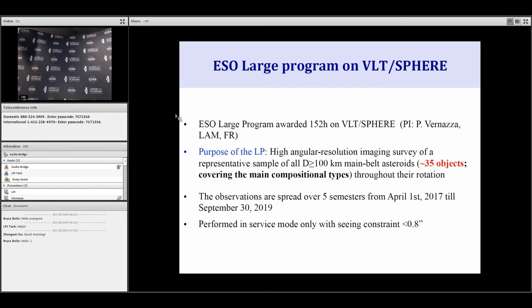We were awarded more than 150 hours in 2017, so the program started in April 2017. The purpose of this survey is to image large asteroids with the SPHERE instrument, which is a new generation instrument that appeared at the VLT in 2014. Observations were initially spread over four semesters, but we got an extension due to some time loss, and so it's extended until September 30, 2019. All observations are performed in service mode with a seeing constraint below 0.8 arc seconds — pretty good seeing conditions.